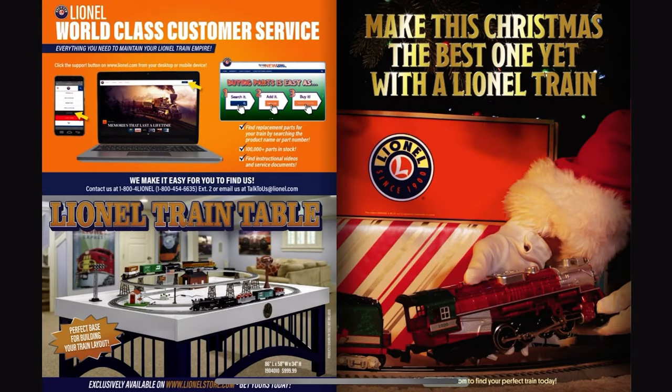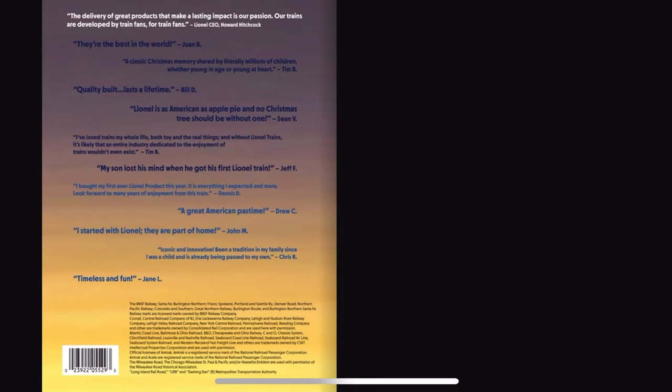Okay, with that we've reached the end of the catalog. Thank you all for watching and have a good day. Bye.